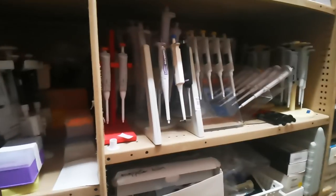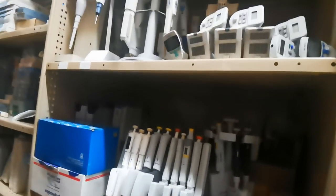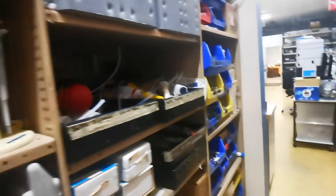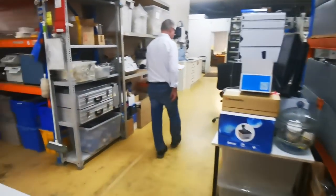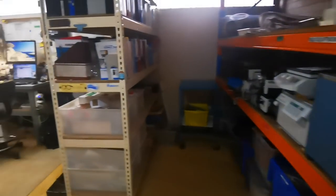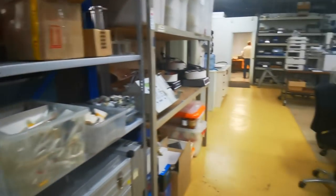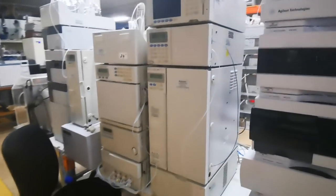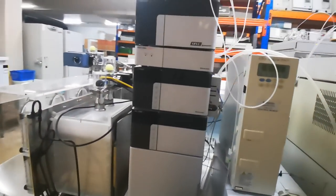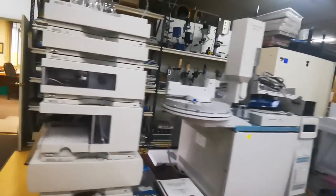No idea what those are — just sampler probes and stuff like that. Tons of stuff. They're obviously doing repairs in there, and I'm sure they probably do calibration as well perhaps.